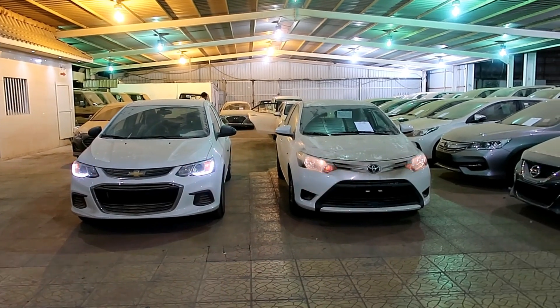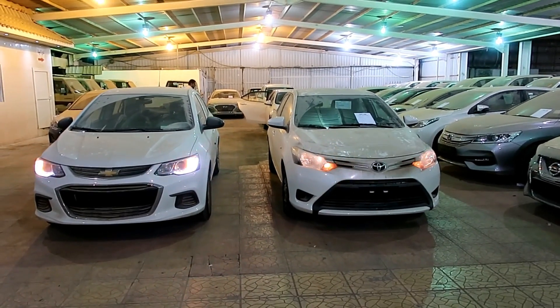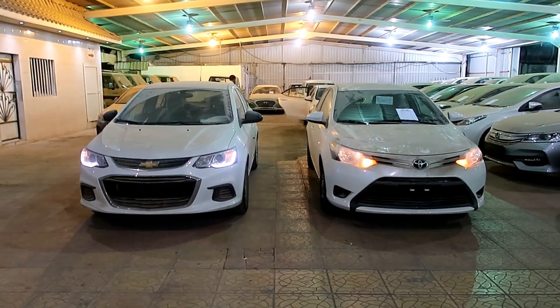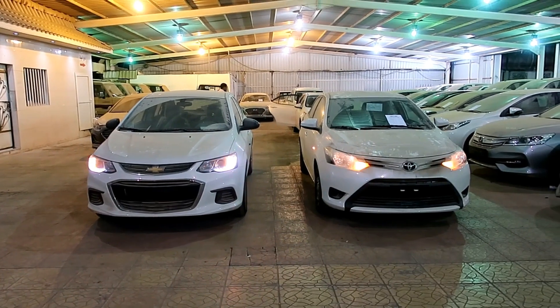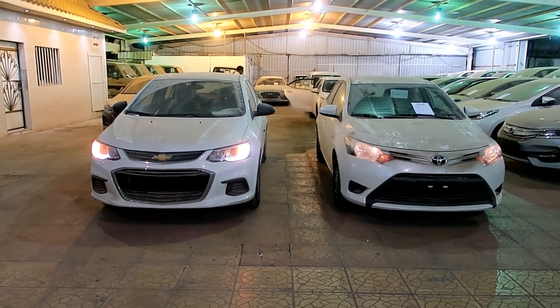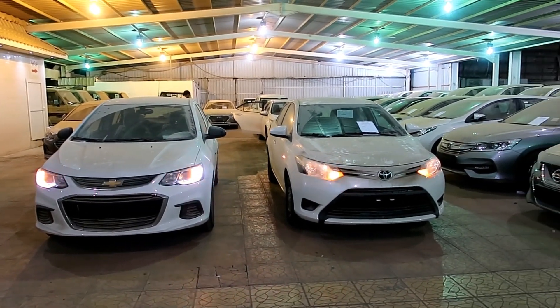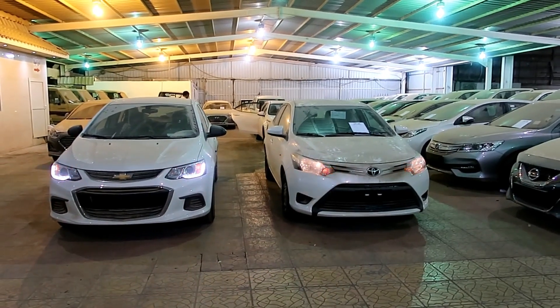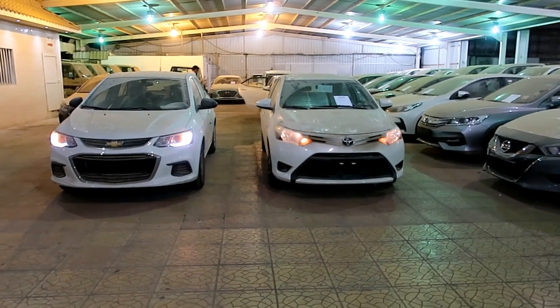تويوتا يارس على اليمين وشفرليت أوفيو على اليسار، الاثنتين موديل 2017 ومن الوكالة. التويوتا يارس وكيلها عبداللطيف جميل والشفرليت أوفيو وكيلها الجميح. اليارس تعتبر الفئة الثانية Y Fleet، تأتي زجاج كهربائي وأوتوماتيك. بالنسبة للشفرليت أوفيو تعتبر الفئة الستاندرد الأقل مواصفات.